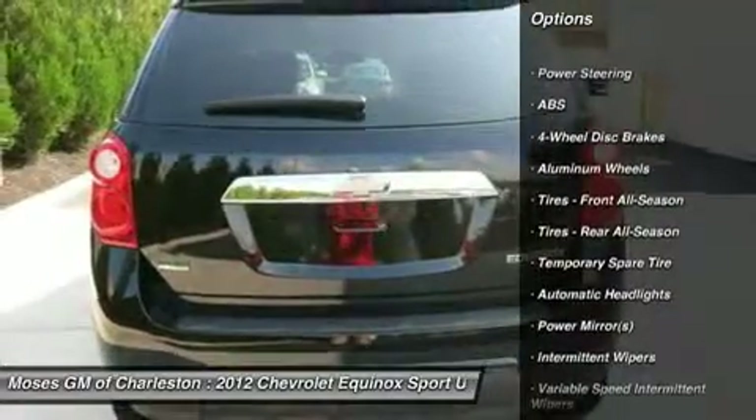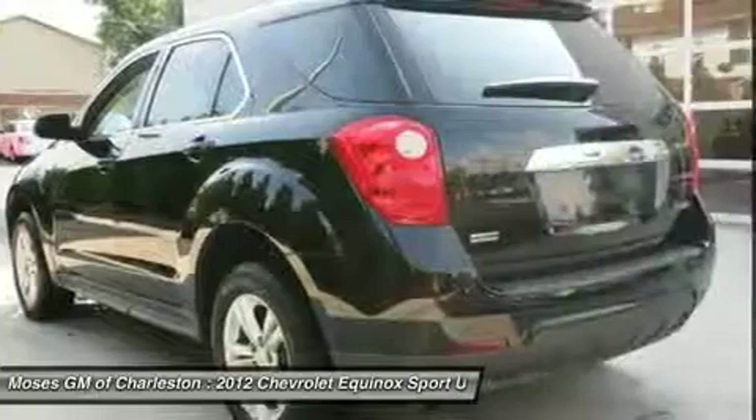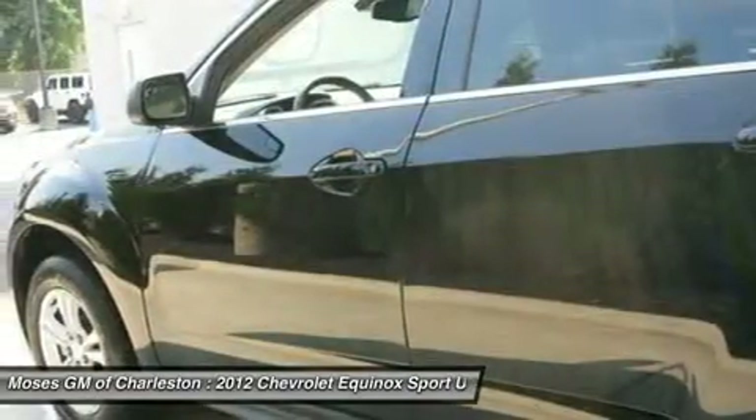Motor Trend Buyer's Guide reports Equinox's long wheelbase and standard V6 engine make it one of the more interesting vehicles in its segment.